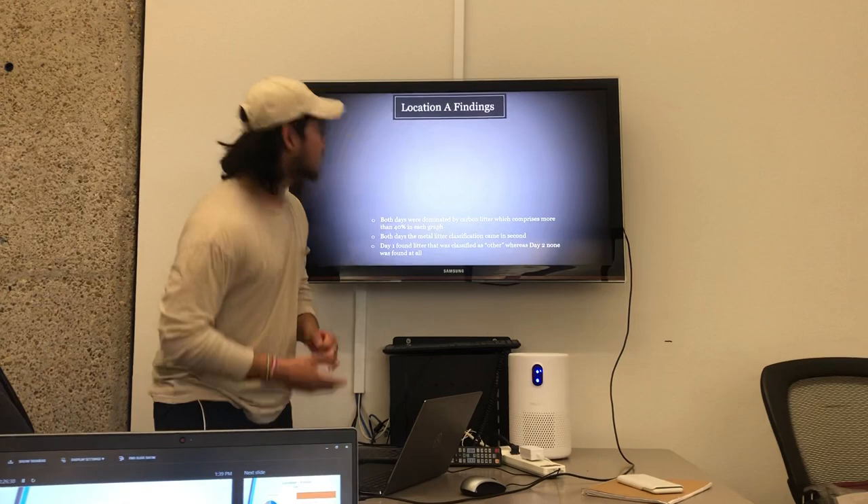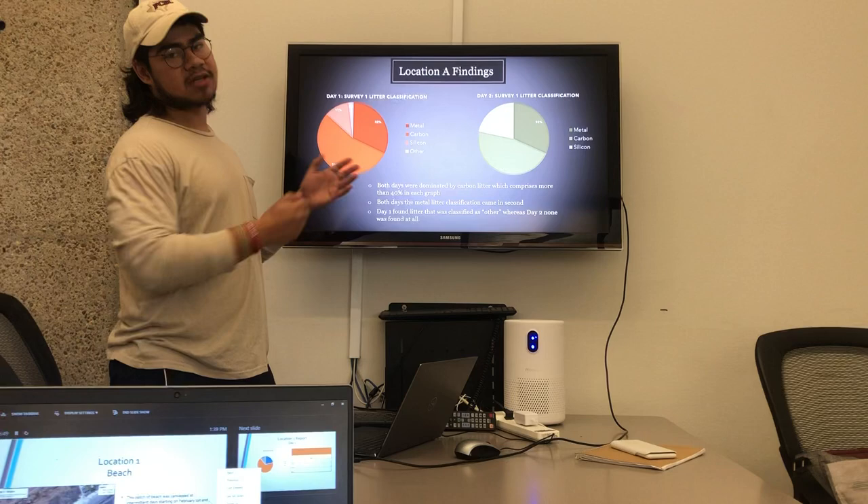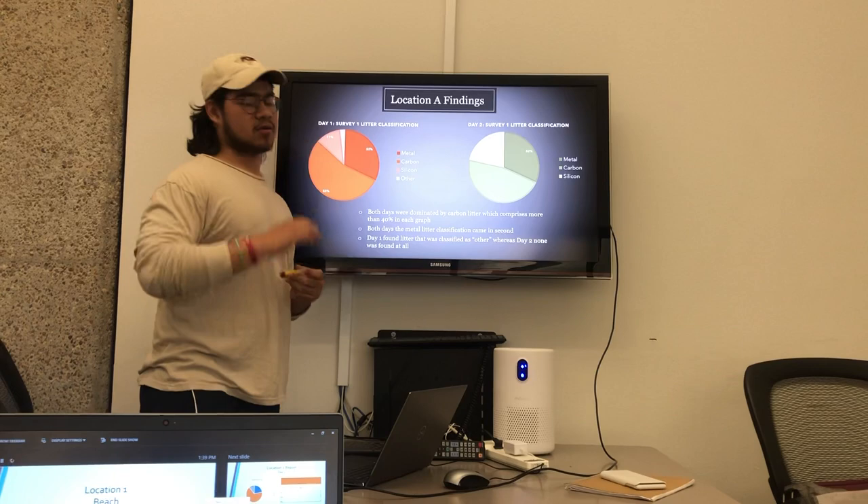Following, location one findings. My first chart is day one of location one and my following chart is day two of location one. As you can see, both charts are dominated by the carbon category, but they differ because in the second chart there is no other litter category.